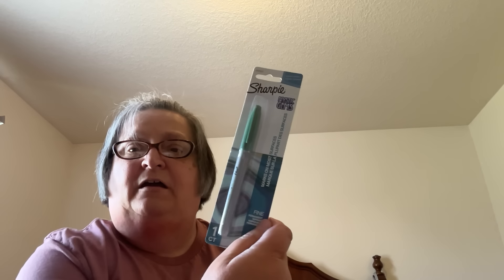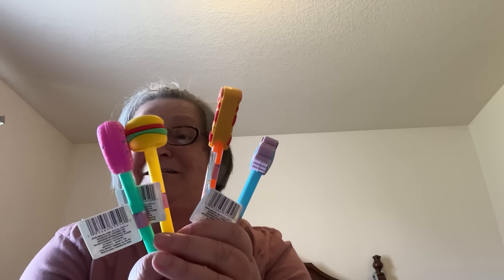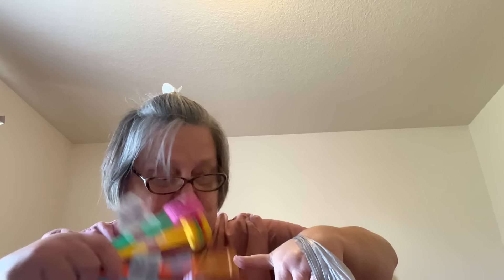I found some Sharpies — the Mystic Gems line, fine point permanent markers. I got one in each of three colors. And then this bag is full of the novelty pins that I bought for the grandkids. I got multiples of these because I thought they were so cute and the grandkids will love them.